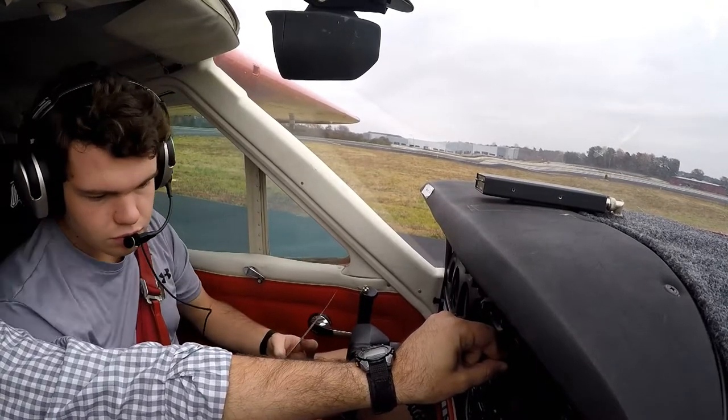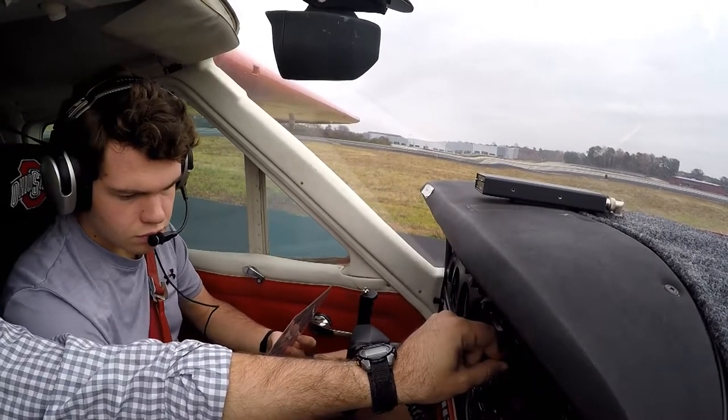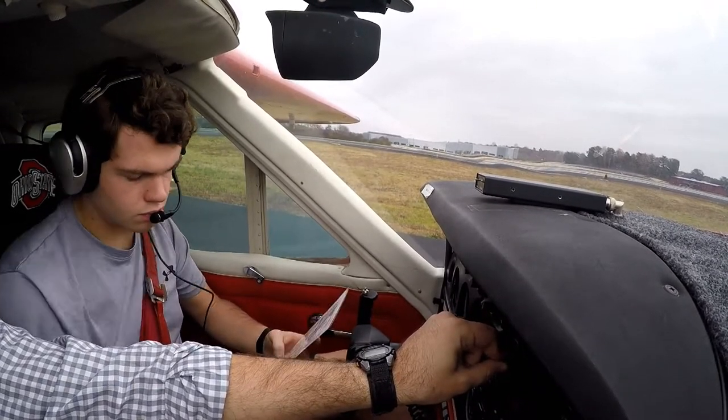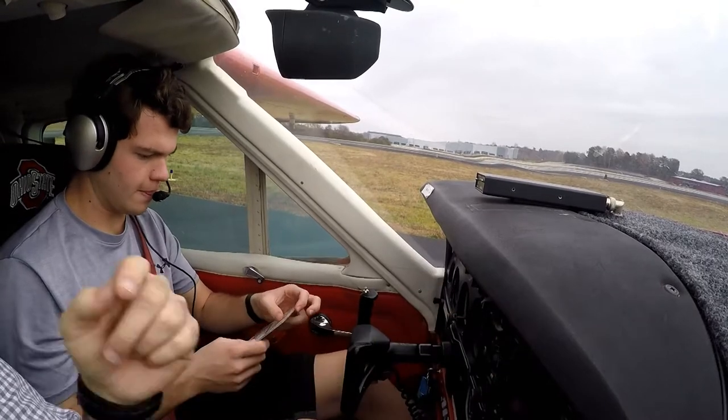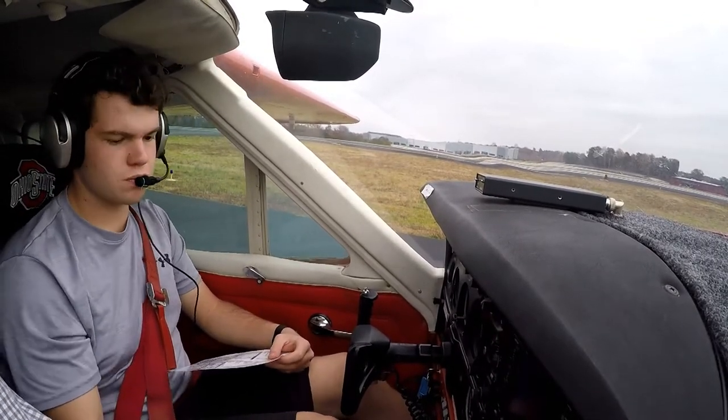Downtown airport information Romeo 1853, weather observation. Wind 100 at 6, visibility 10, sky conditions ceiling 2200 overcast, temperature 16. Just checking if the ceiling changed. Is that where the rudder trim should be? It should be — okay.